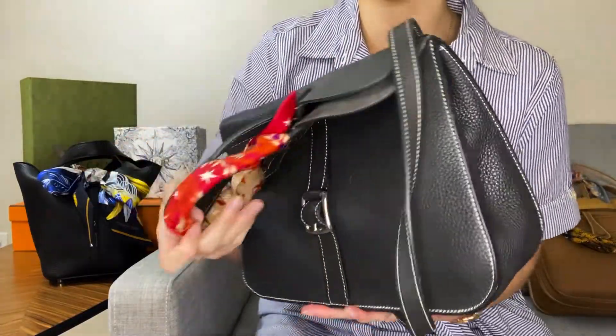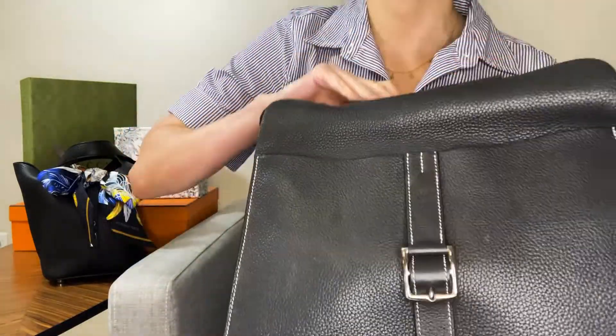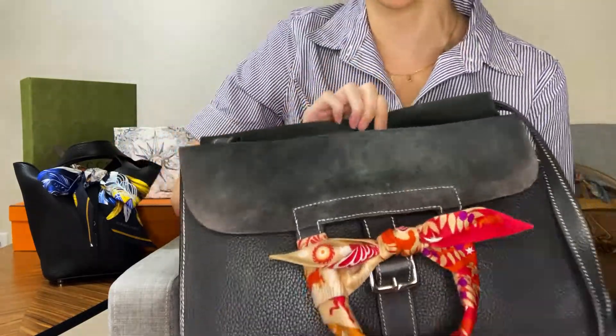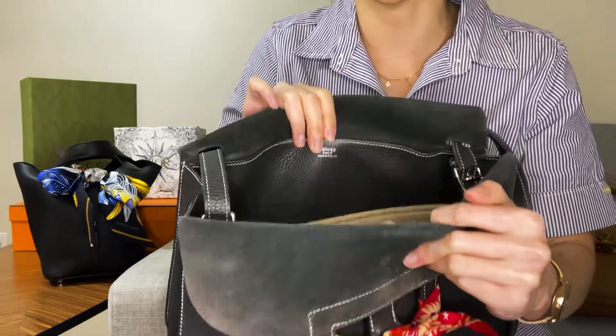We have four outer slip pockets — two in the back and two in the front — and you have one giant slip pocket on the inside. So you have plenty of pockets for organization.